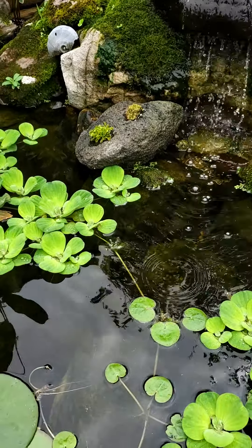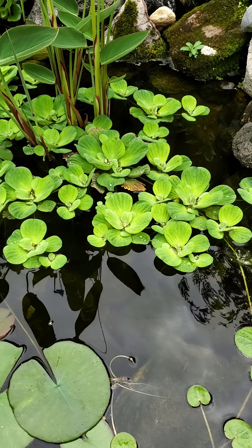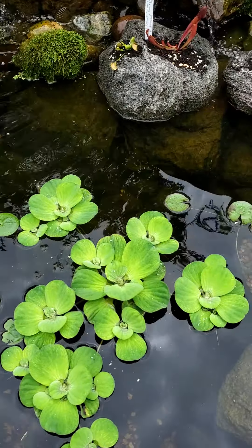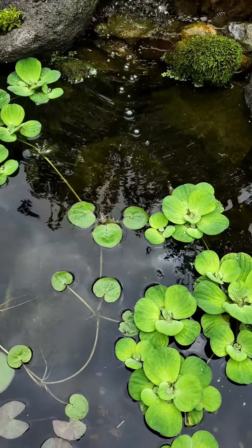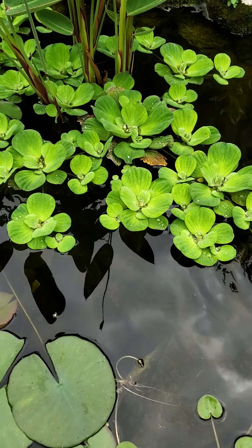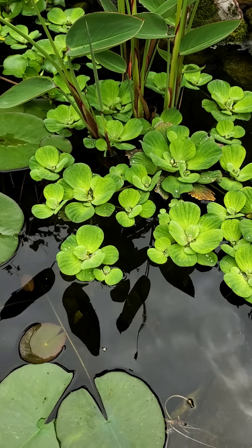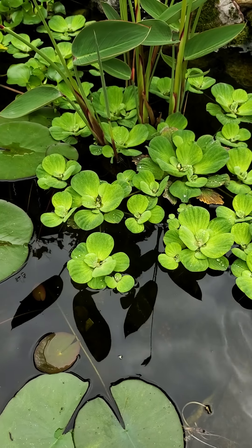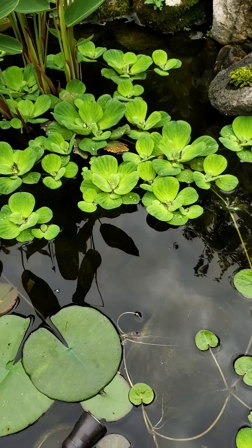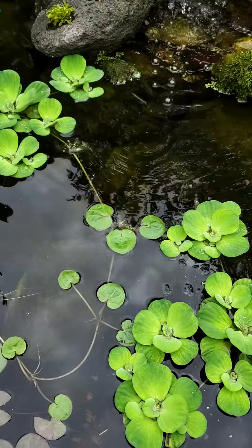When we started putting the surface plants out here I purchased one water lettuce — look how crazy the water lettuce has gone. I put it in early May because the frost date for this part of Maryland is May 14th. Got lucky — we've got a ton of water lettuce sitting in here doing a great job covering the surface.